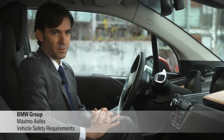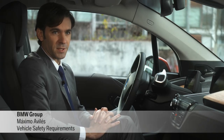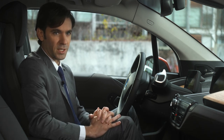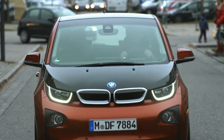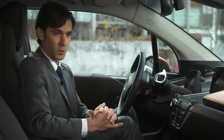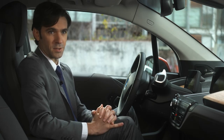BMW Pedestrian Warning with City Brake Activation is a driver-assistant system designed to avoid or mitigate pedestrian accidents at lower inner city speeds. The customer doesn't actually have to do anything. The system is always default on. However, if he wishes to do so, he can always turn the system on.